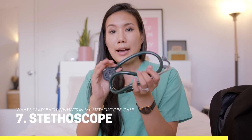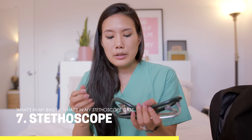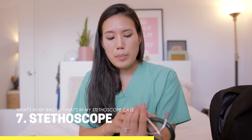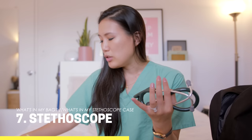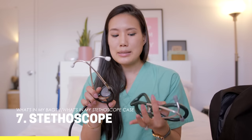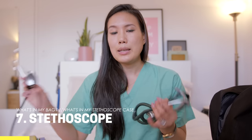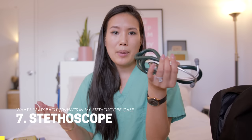This stethoscope is one I've had since medical school — it's a Littmann Cardiology III. It's a really nice stethoscope, but I've been using a lot of the disposable ones for sanitary reasons. The disposable one is a lot easier to clean, so I mostly use that, but I always have the Littmann in my backpack.